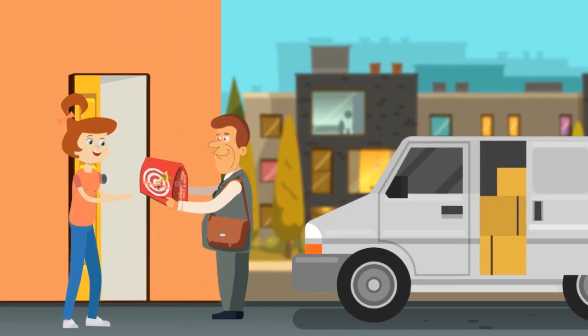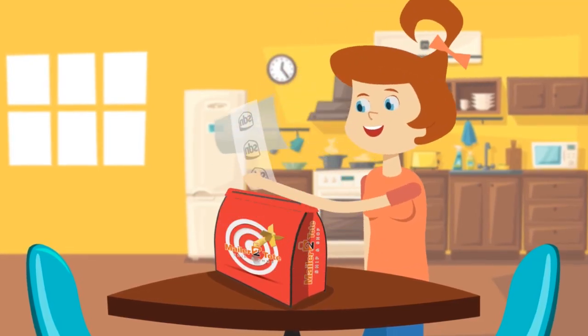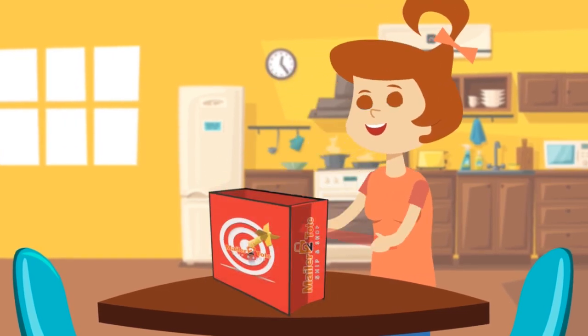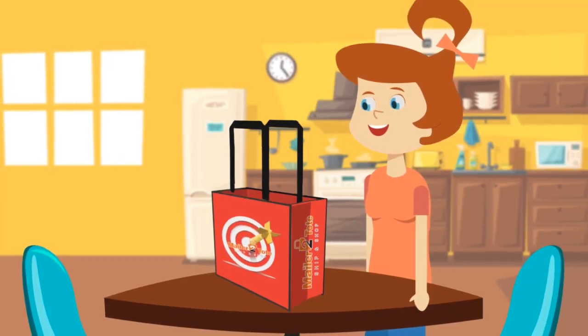Your customer receives this mailer package and follows easy directions to open their package to convert it to a reusable tote bag. Waterproof, stain proof, tear proof, and is recyclable.